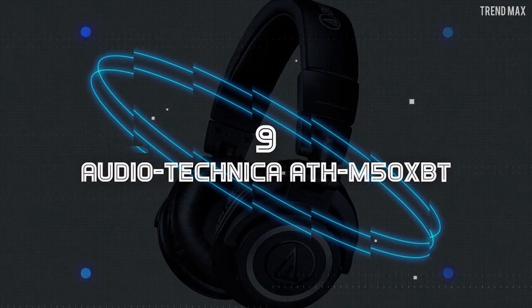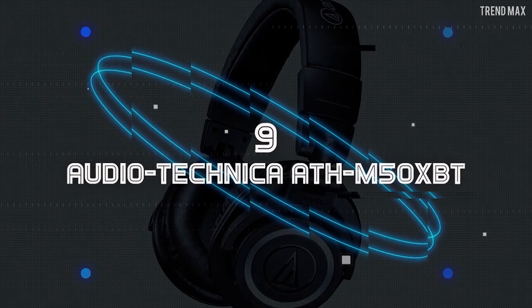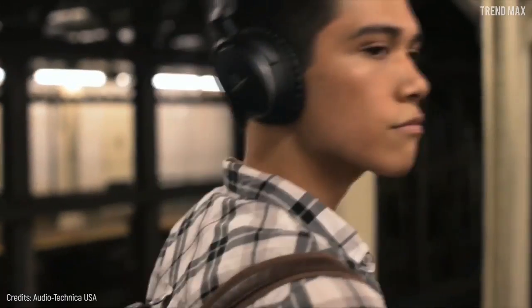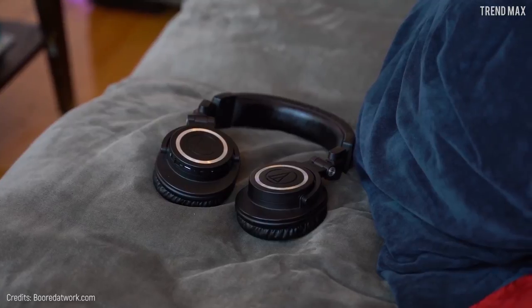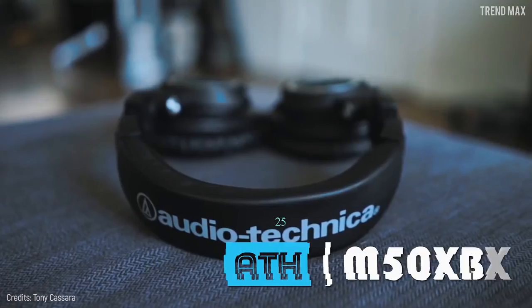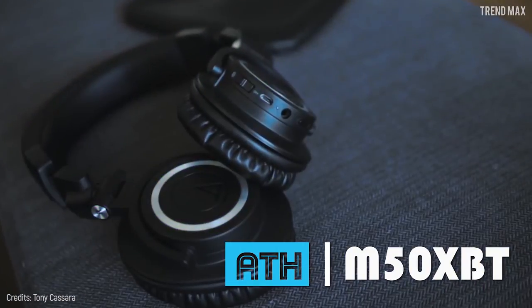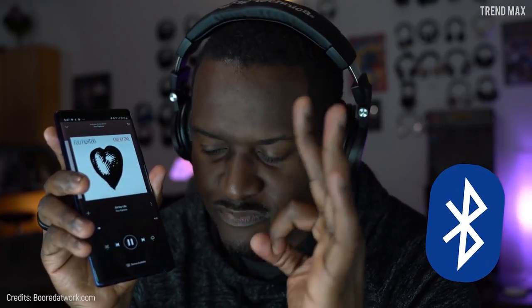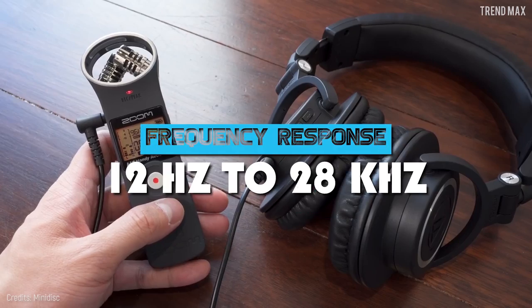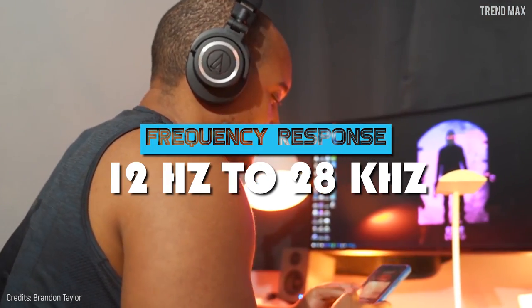Number 9: Audio-Technica ATH-M50XBT. The Japanese company Audio-Technica has a full range of wired headphones, but nowadays it's known for bringing innovative wireless designs such as the ATH-M50XBT. These incredible headphones have an excellent Bluetooth range and a frequency response of 12 Hz up to 28 kHz.